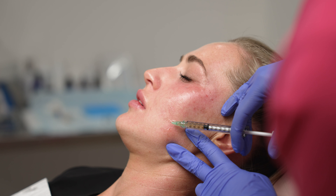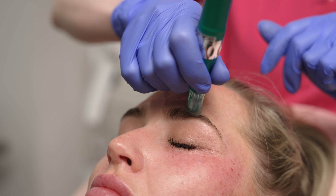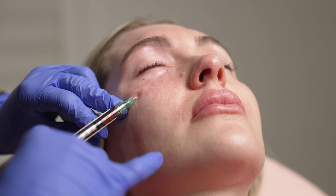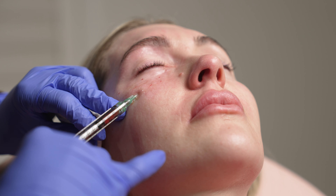The second part of the plasma we put all over the face, sometimes over the neck, and infuse that with the skin needling pen. The plasma is injected via tiny needles, really superficially into the skin, followed by the skin needling and followed by an LED.